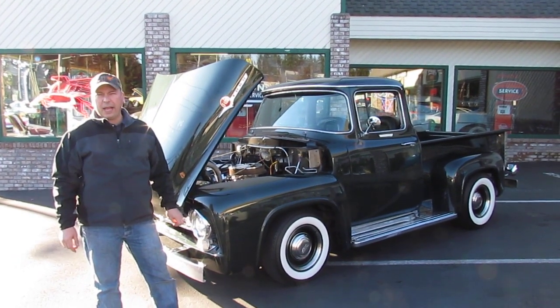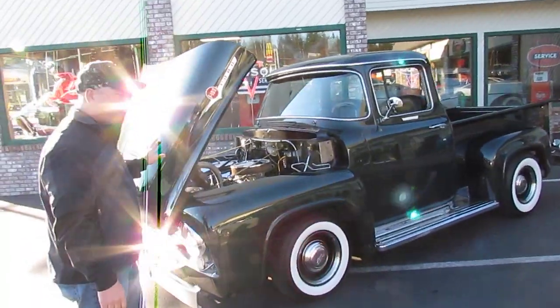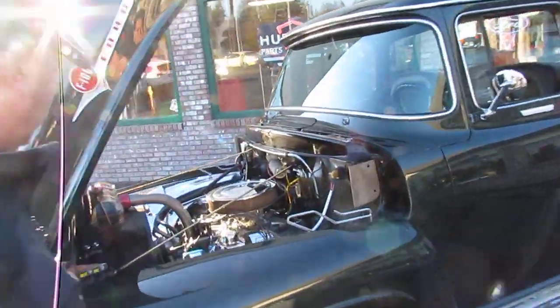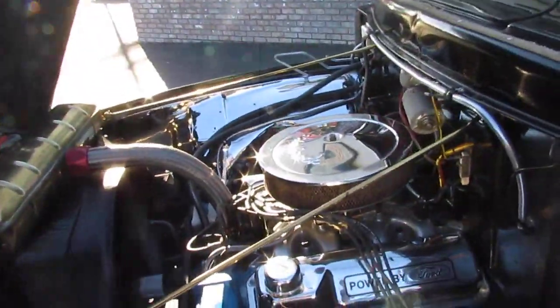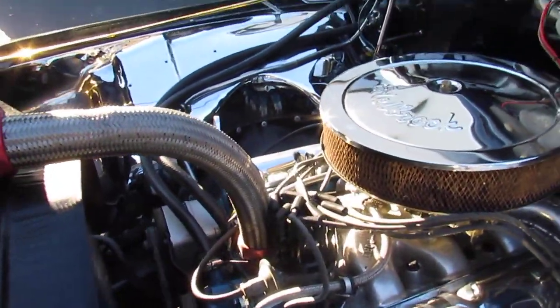Paul here at Compact Hard Corner. Let me show you a really cool 1956 Ford big back window, powered by a 351 Cleveland. Runs really strong and has really good power.